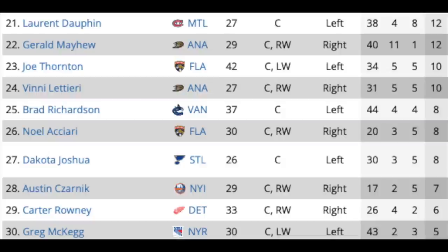Continuing with the centermen: Lauren Dauphin in Montreal, Gerald Mayhew in Anaheim, Joe Thornton in Florida, Vinnie Lettieri in Anaheim, Brad Richardson in Vancouver, Noel Acciari in Florida, Dakota Joshua in St. Louis, Austin Czarnik with the Islanders, Carter Rowney in Detroit, and Greg McKegg of the New York Rangers. I don't know that all these guys are going to get signed. Joe Thornton may opt to retire, and some may have to accept two-way deals. I can see Czarnik, maybe Rowney or McKegg getting a one-way deal — these are strictly depth pieces at this point.